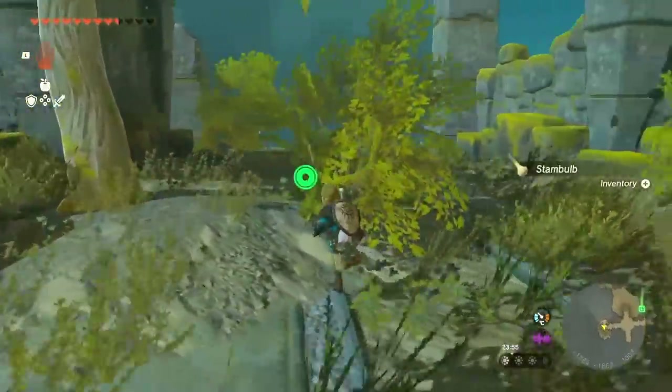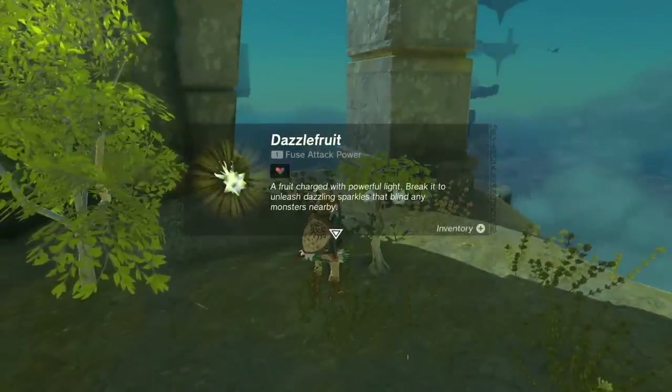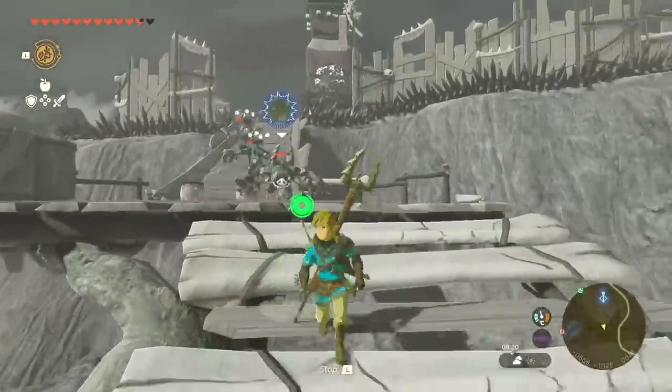It turns out the patch includes a feature that improves performance and visuals: FidelityFX Super Resolution. That technology, which Nintendo has already used in other games such as Nintendo Switch Sports, is added with this patch. People were able to extract that update from the digital version via a data mine and apply it to the physical copy, and it turns out it makes a world of difference.